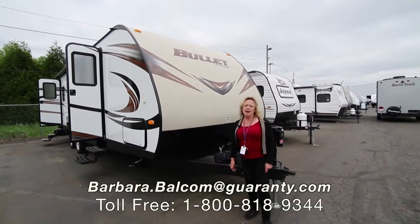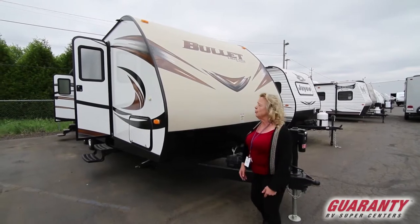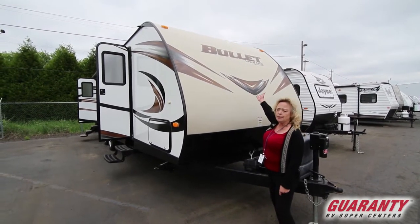Hi, my name is Barbara Dee. I'm Barbara Balcom out here at Guaranty RV. Today I'm going to show you a Keystone Ultralight — it's called a Bullet.